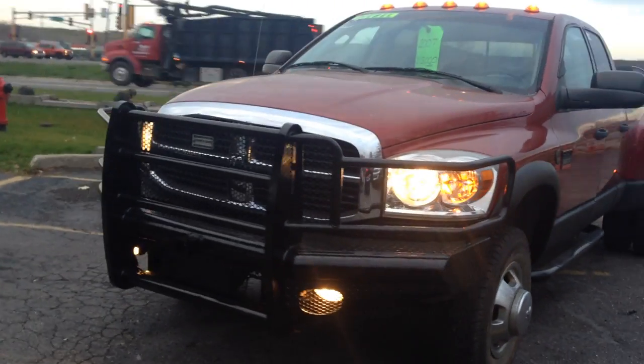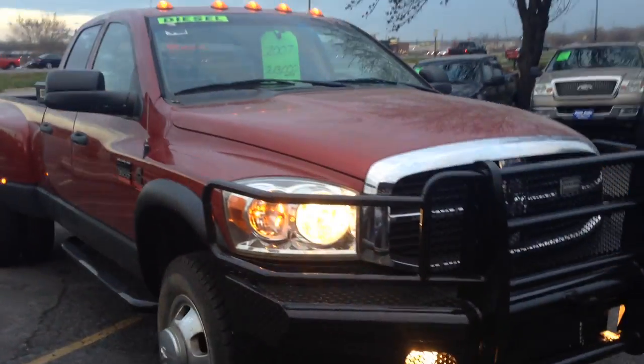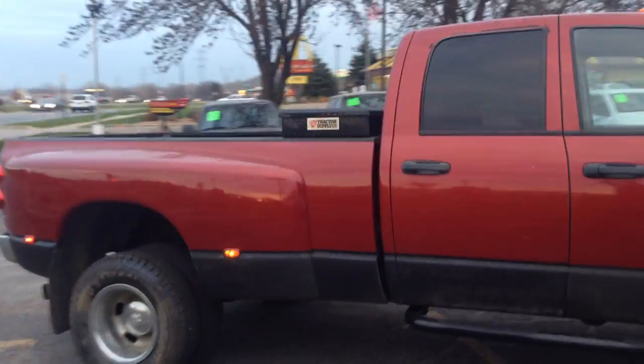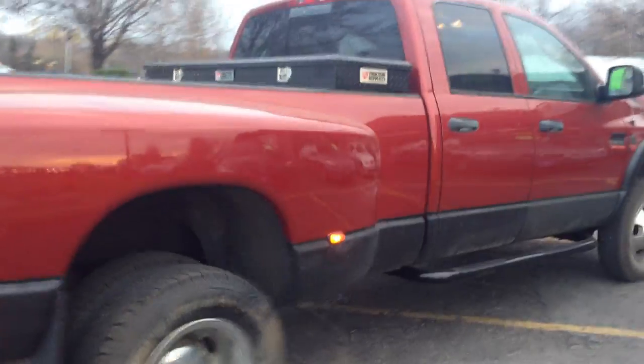Extremely hard to find is this 2007 Dodge Ram 3500 one-ton heavy-duty crew cab four-door dually long bed box four-wheel drive with a 5.9 liter Cummins turbo diesel. Folks, this is an out-of-state vehicle.